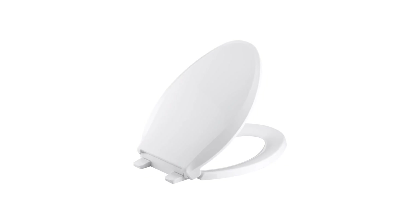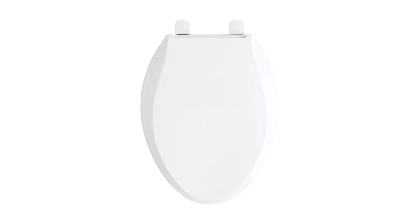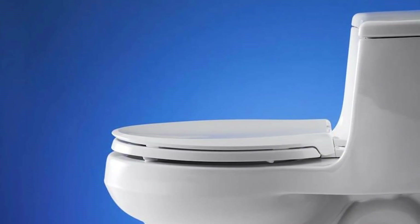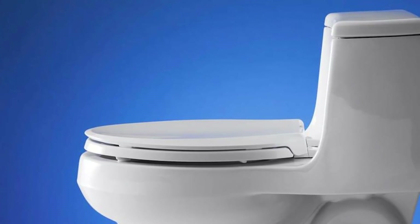This elongated toilet seat weighs 5 pounds and is made of plastic. It promotes hygiene and you will only have minimal contact with the lid as you gently close it, preventing you from making unwanted noise. The package includes two nuts, bolts and washers.